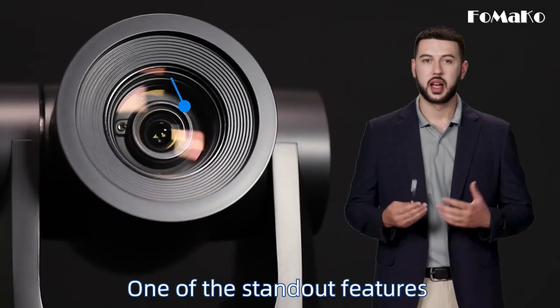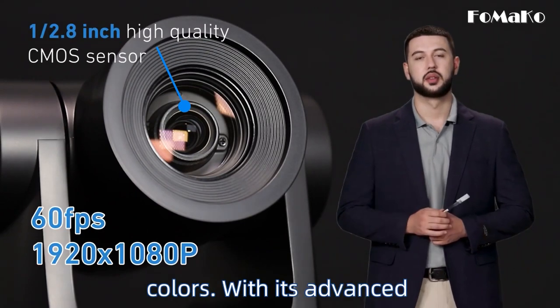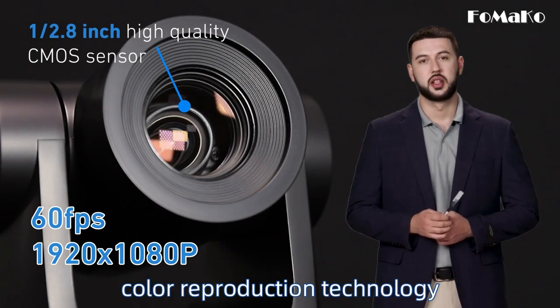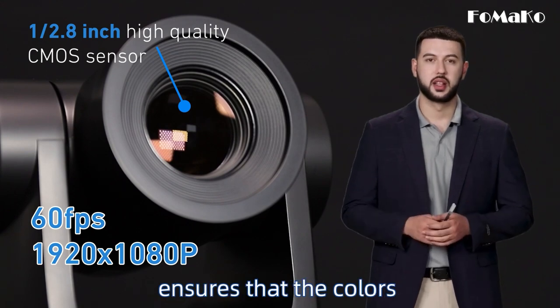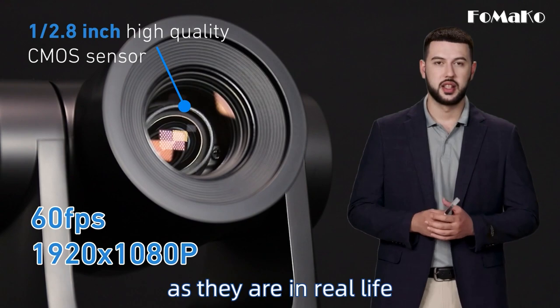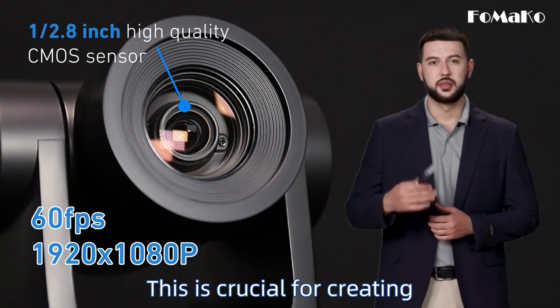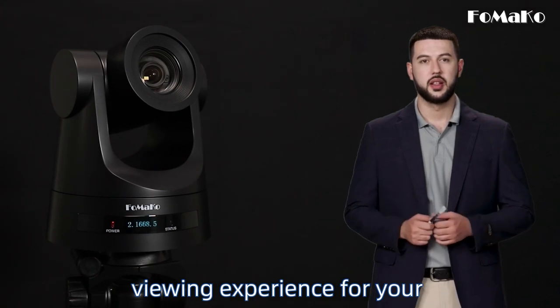One of the standout features of this camera is its ability to produce true-to-life colors. With its advanced color reproduction technology, the FOMACO PTZ camera ensures that the colors you see on the screen are as vibrant and accurate as they are in real life. This is crucial for creating an engaging and immersive viewing experience for your audience.